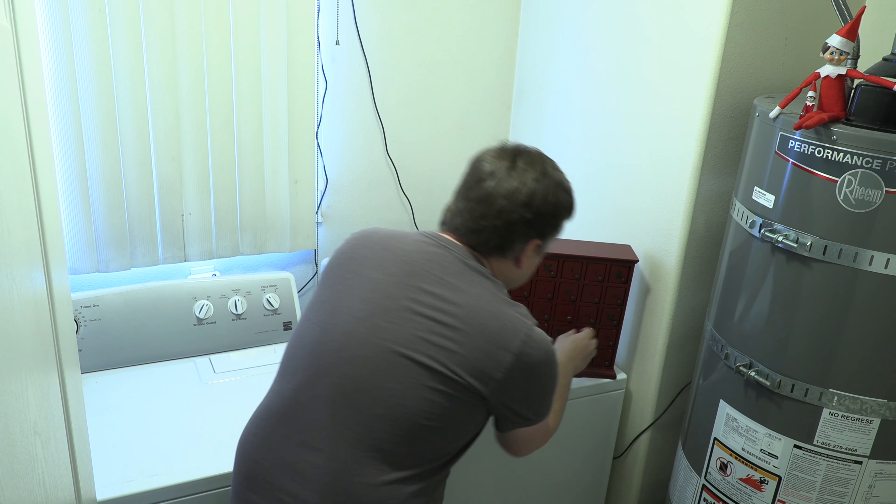Hey everybody and welcome to day 14 of Grant's advent calendar for the year 2020. It's time to open up door number 14. Let's see what is inside.